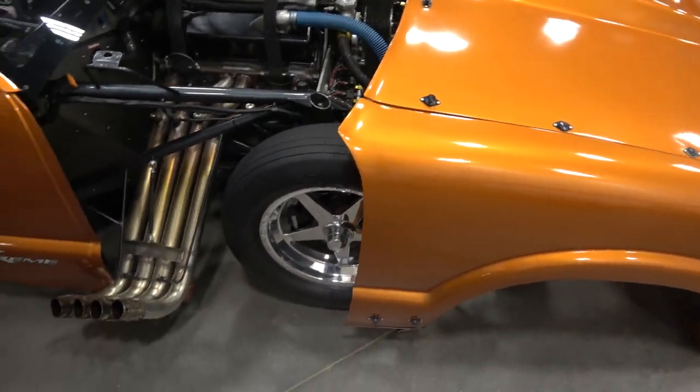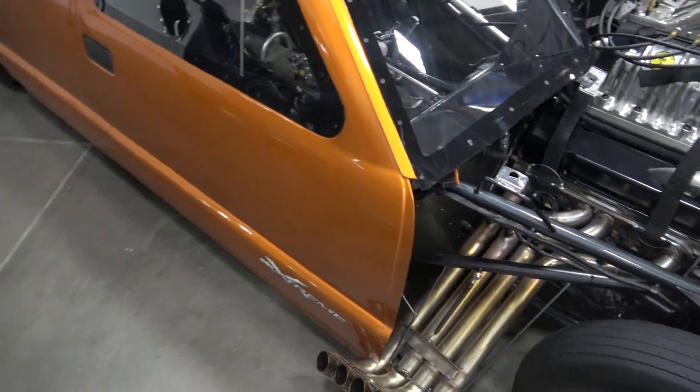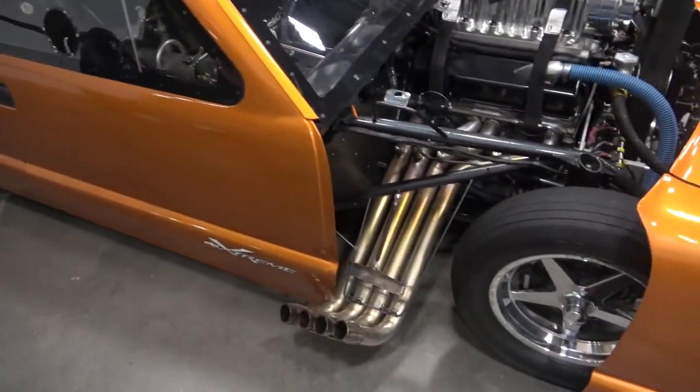Here we are at the Coastal Virginia Auto Show, and we're here with the owner of this beautiful S10 pickup. What's your name, sir? My name's Phil Gulledge. I'm from Culpeper, Virginia. This is my '94 S10 tube chassis. We call it the Pro Mouse, with a small block Chevrolet.